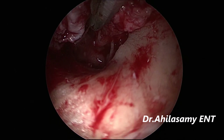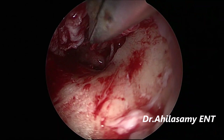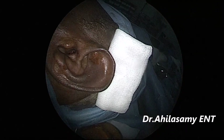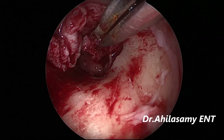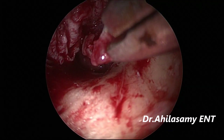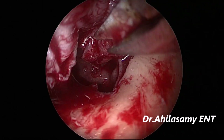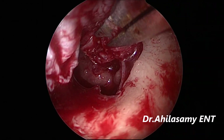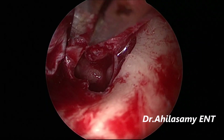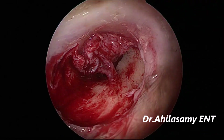The tympanomeatal flap has been completely elevated and the chorda tympani is intact, so there will be no taste disturbance for this patient. The handle of the malleus has also been denuded of epithelium. A small attachment has been released with micro scissors from the handle of the malleus, and the epithelium is being removed with the micro scissors. There is also a small tympanosclerotic flake, which is also being removed.